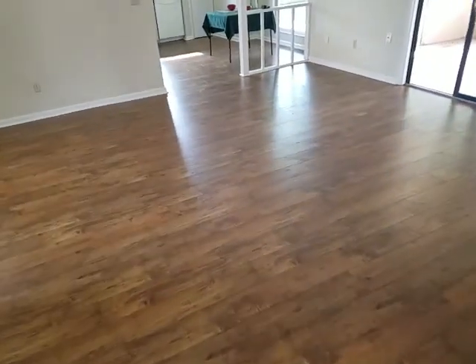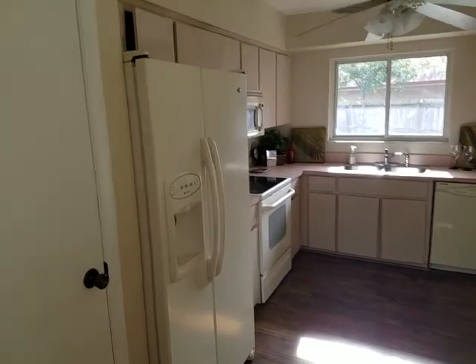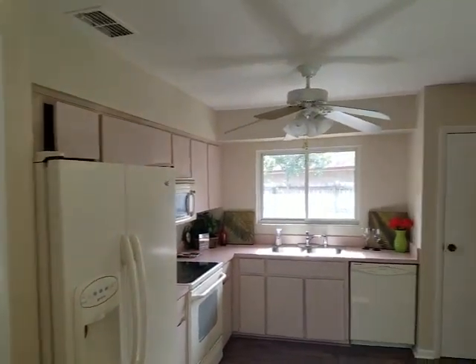Let's have a look at the kitchen. Looks like the original cabinets.